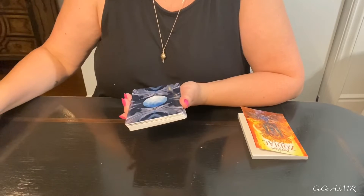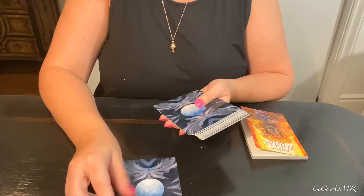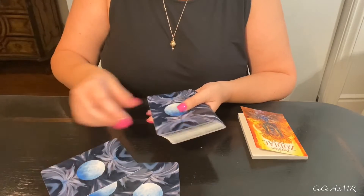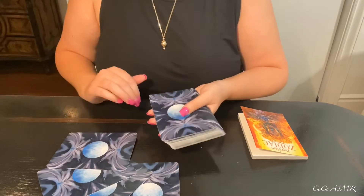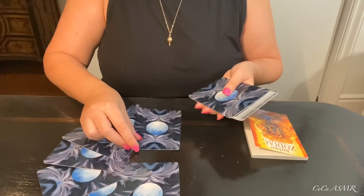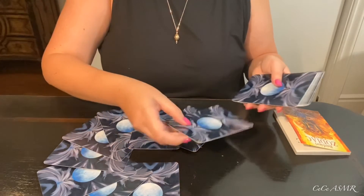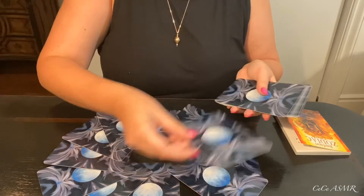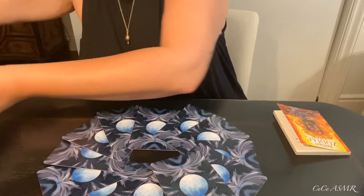Now I'm going to start setting them in the houses. This would be twelve, one, two, three, four — I don't have a lot of space so that's why I'm doing them really close together — five, six, seven, eight, nine, ten, eleven, and twelve is this one. I put the rest here on the box.